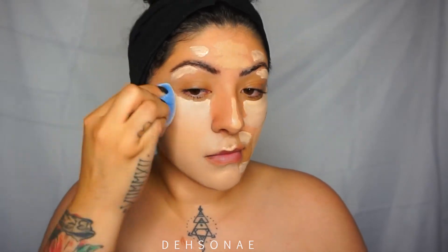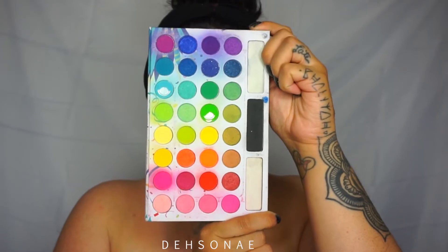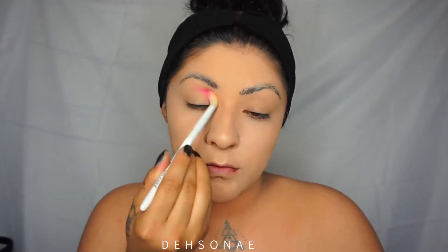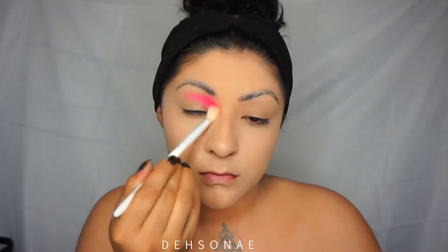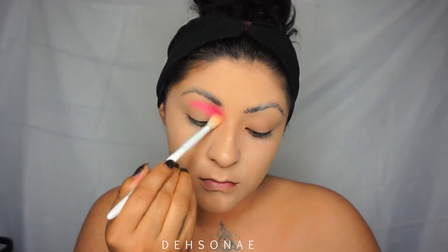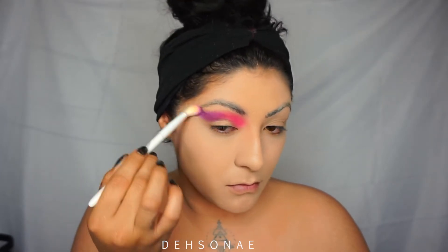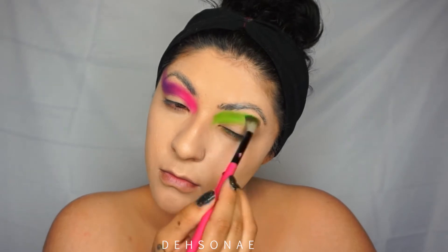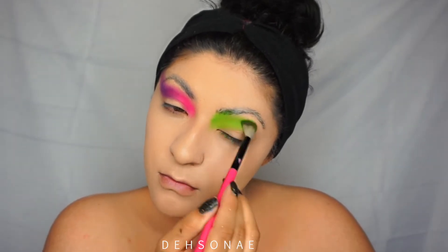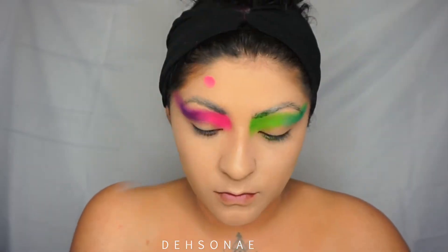I'm gonna blend it all out with a sponge. Now we're gonna be using my favorite palette, which is the BH Cosmetics Take Me Back to Brazil palette. I'm gonna start off with that neon pink on the inner corner of my crease and then blend it out into some purple. On the opposite eye, we're gonna take the neon green and blend that into the aqua blue.